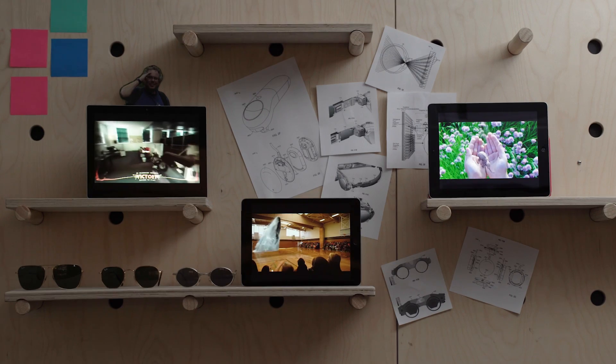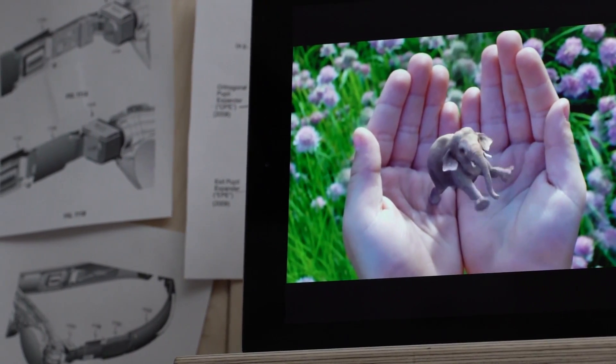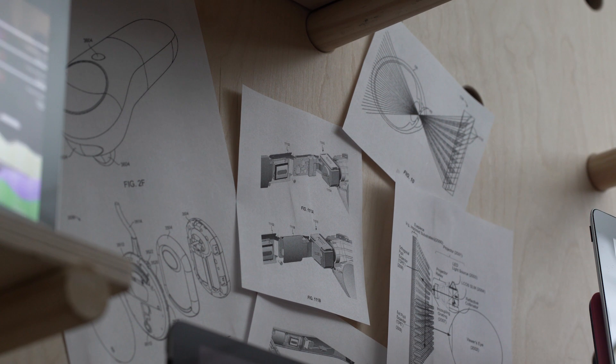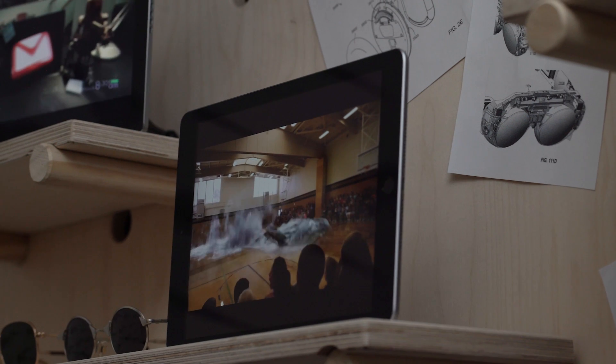Magic Leap is supposedly building goggles that can change people's perception of reality. In the last few years, it's become one of the most mysterious and exciting companies in tech. It's released tantalizing videos of mixed reality animals and steampunk robot battles, not to mention a string of patents full of weird and fascinating ideas. And investors like Google have given it over $2.3 billion.